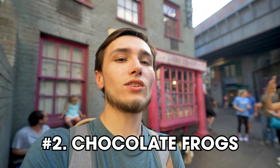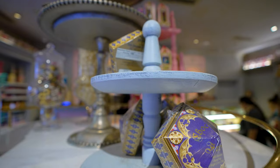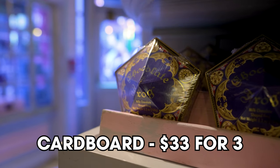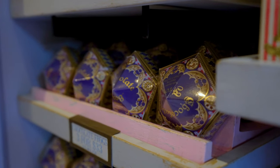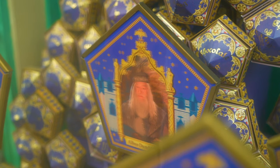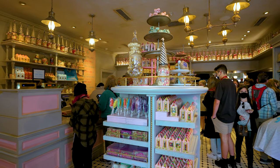Next up is Chocolate Frogs. They come in two varieties. There's a cardboard option, which is $13 for one or three for $33 right now, and each one has a random collector's card in it. You get a really large piece of chocolate and a collector's card all in one. The collector's card is random, but occasionally they release new collector cards and put a star on the back for that new card, so you can guarantee who is inside.